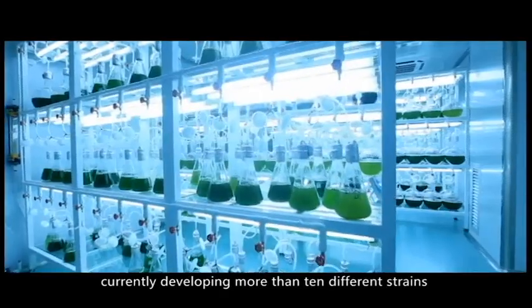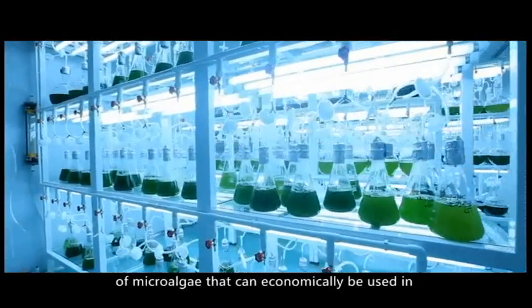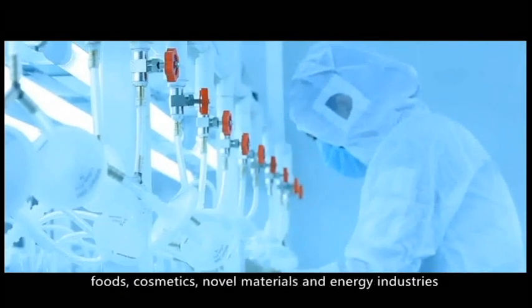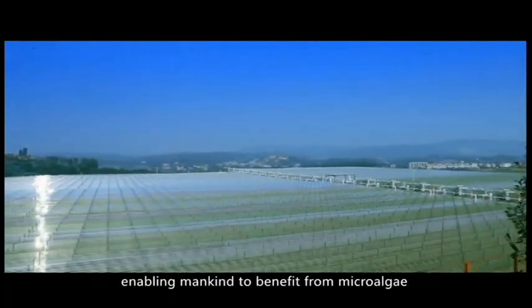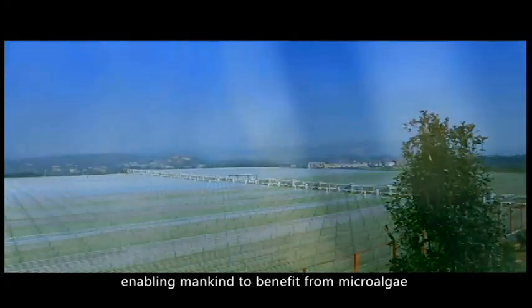Currently developing more than 10 different strains of microalgae that can economically be used in foods, cosmetics, novel materials, and energy industries, enabling mankind to benefit from microalgae.